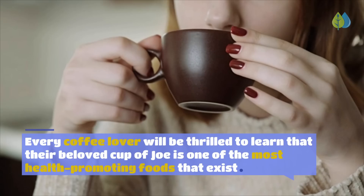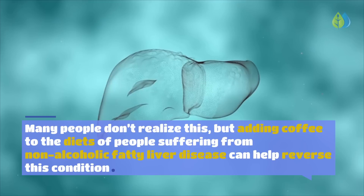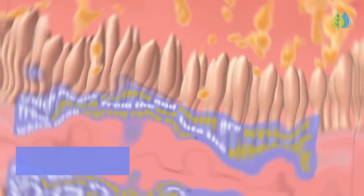Number 1: Coffee. Research has shown that regular coffee drinkers are at less risk of developing non-alcoholic liver disease and other liver diseases. Adding coffee to the diets of people suffering from non-alcoholic fatty liver disease can help reverse the condition. Coffee increases the level of the hormone zonulin, which decreases gut permeability — meaning bacteria and toxins are prevented from passing from the gut into the bloodstream, which may otherwise worsen fatty liver.